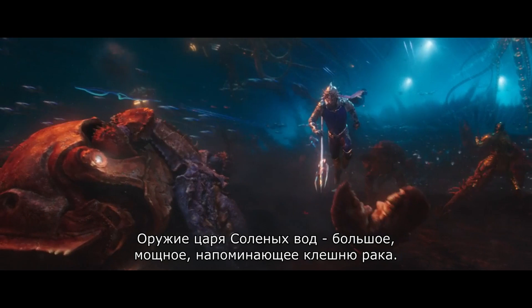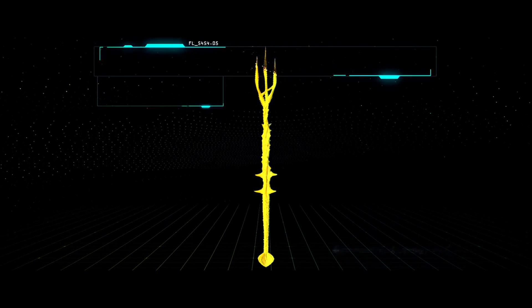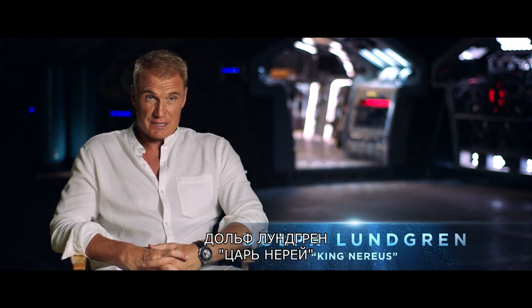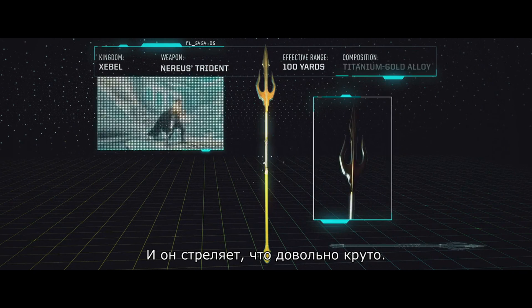The Brine King has a big, powerful crustacean kind of weapon. King Nereus' Trident is great — it's beautiful, it's very regal, it's a lot of gold. And it shoots, which is kind of cool.